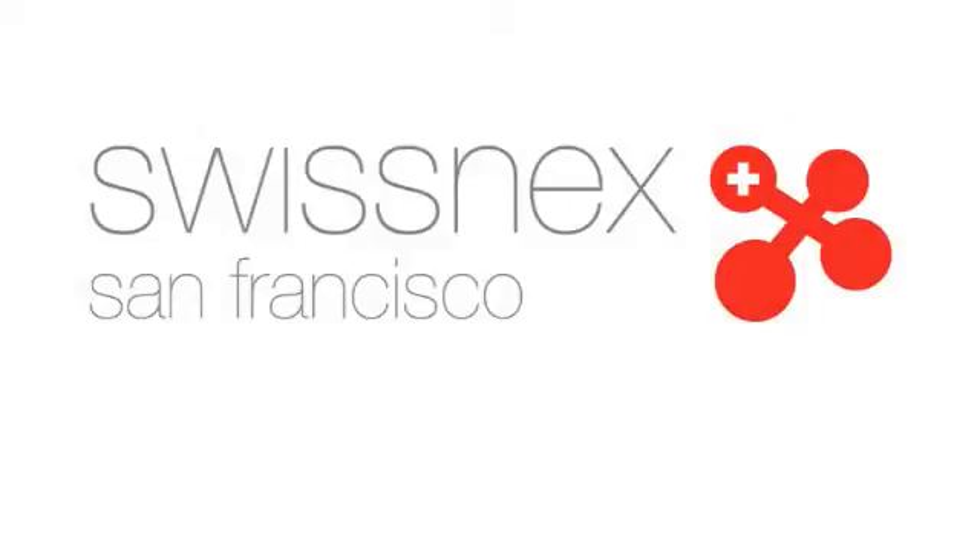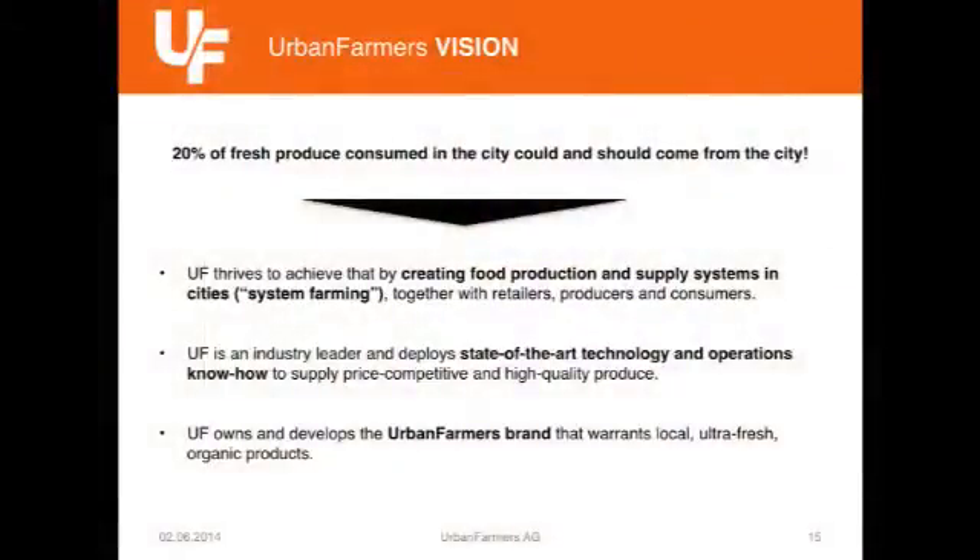How do you import it from the fresh produce we are consuming? From the fresh produce we are consuming, about 20% of what we consume within the city could be produced within the city border. And if it could technically, then it also should. Why import it along the way?